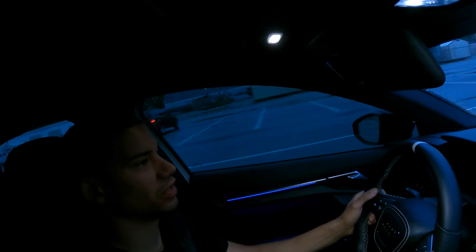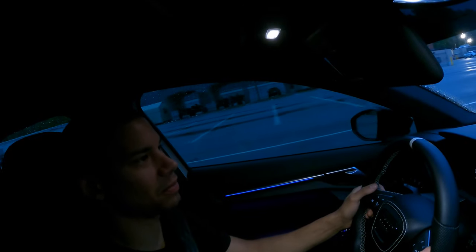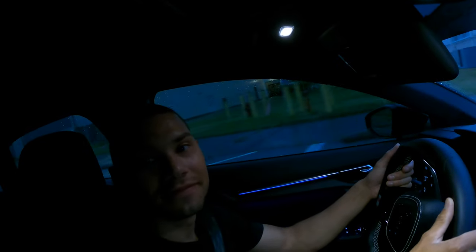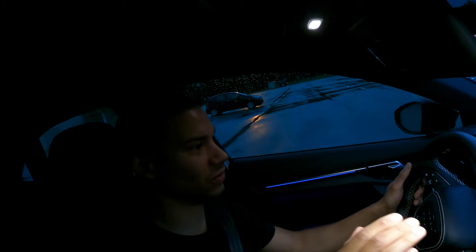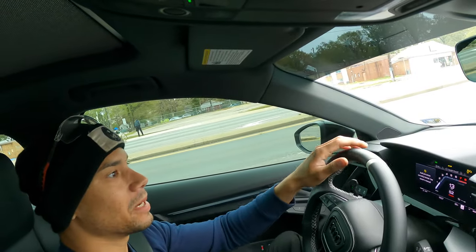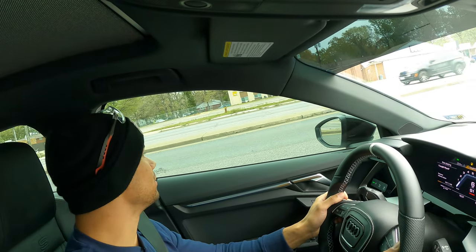I like these pops better than OEM honestly. I'm not a big pop guy — if I could get a popless file I probably would. But so far, so freaking impressed for a 93 stage one tune. I should be getting a check engine light any minute now for my downpipe, but this is very impressive. I got a homie in the car too.